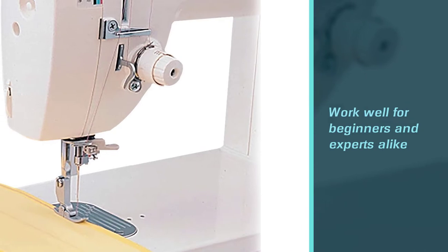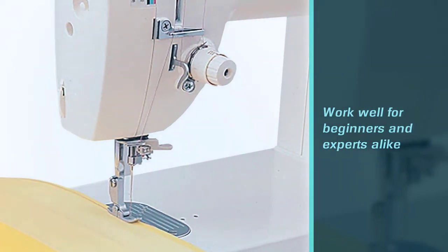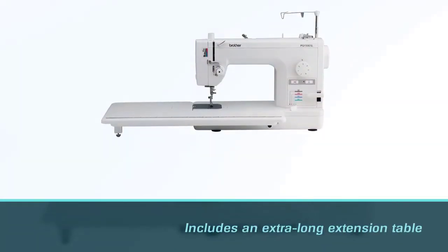Though not a traditional long arm model, the Brother PQ 1500SL includes an extra long extension table that makes it easy to work with smaller quilting projects.